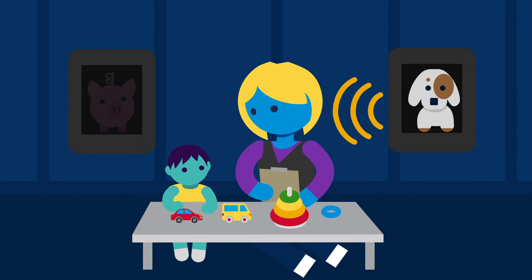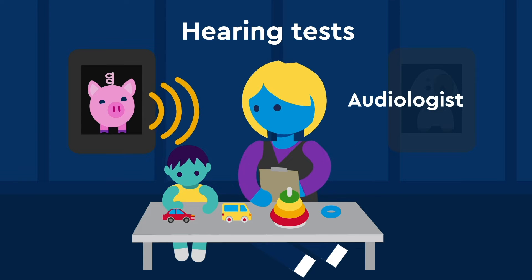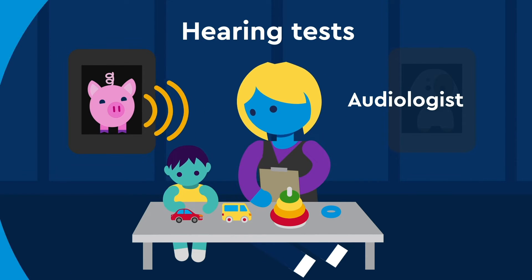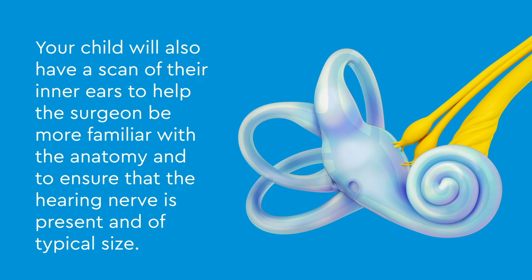Before surgery, your child will undergo hearing tests with their audiologist that are picked specifically for them. Your child will also have a scan of their inner ears to help the surgeon be more familiar with the anatomy and to ensure the hearing nerve is present and of typical size.